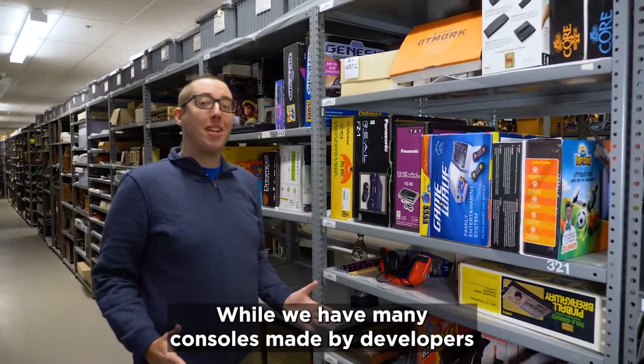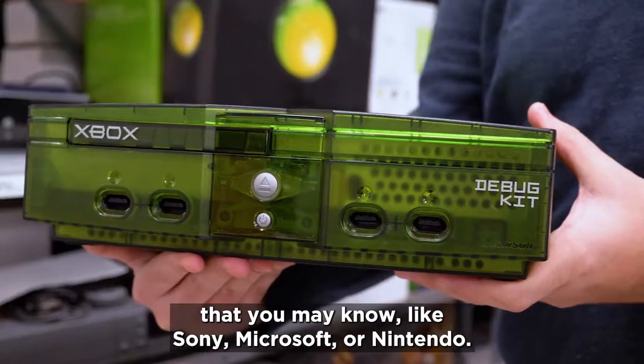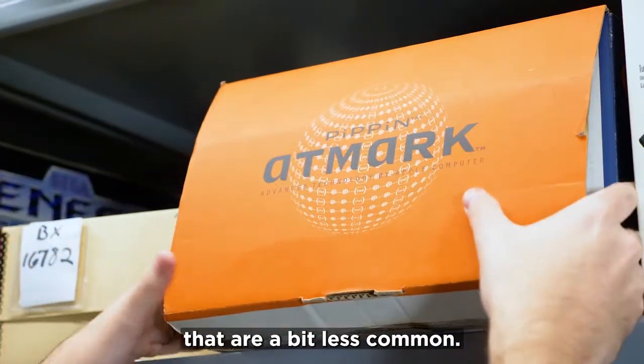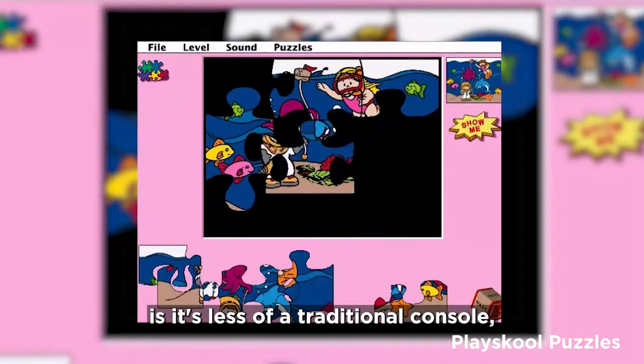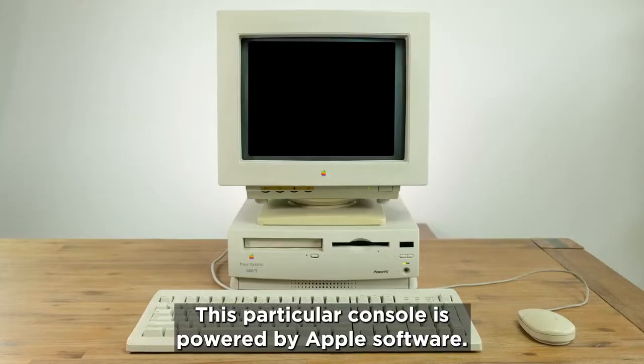While we have many consoles made by developers that you may know like Sony, Microsoft, or Nintendo, we also have other consoles that are a bit less common. Right up here we have a console that's made by Bandai, but what makes this one unique is it's less of a traditional console and more of a computer. This particular console is powered by Apple software.